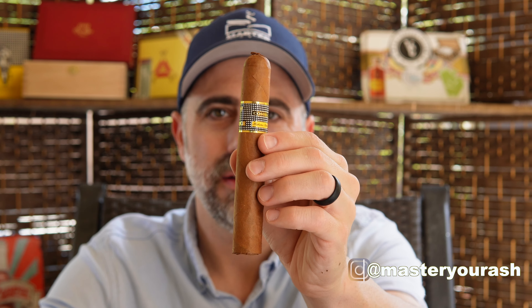Welcome back to Master Your Ash. I'm your host Michael Prisdale, and today I will be smoking the Cohiba Behike 54.